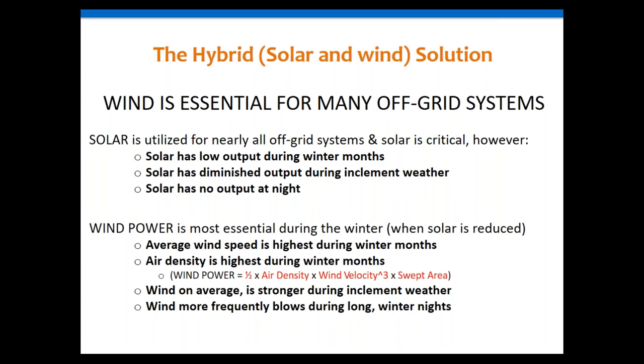Wind has the advantage of helping in those conditions where solar is diminished. Average wind speed is higher during the winter months, and air density is also higher in winter. The wind power equation combines three factors: air density, wind velocity (which is cubed — the most important factor), and swept area, meaning the rotor diameter or blade length. Those three factors are important when developing any wind power calculation.